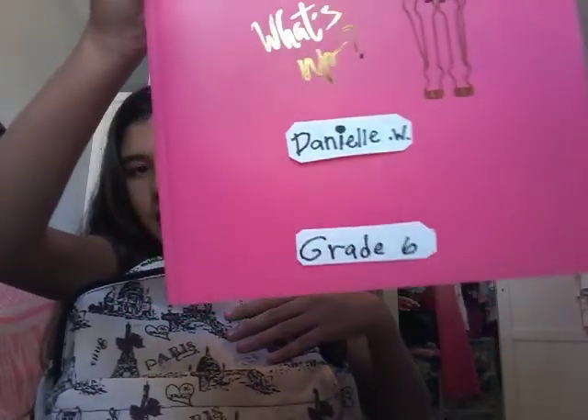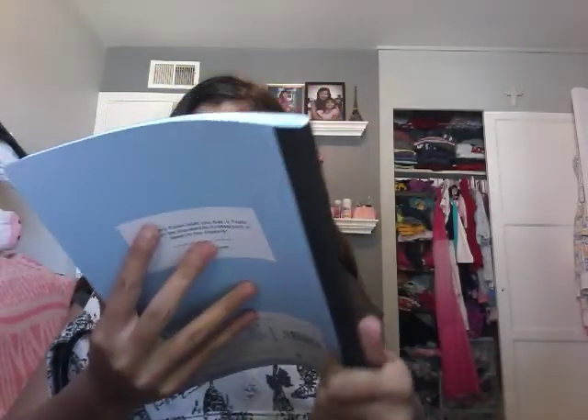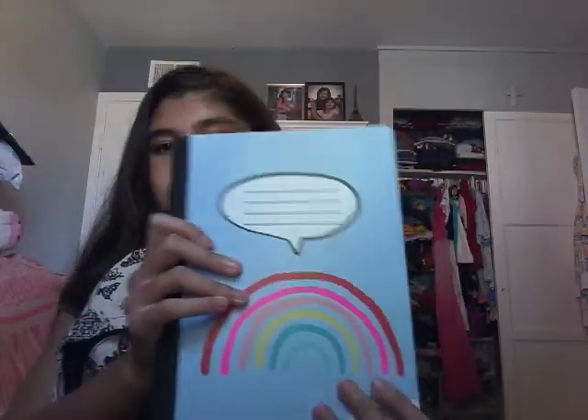Hey guys, welcome back to my channel! Today I'm going to show you guys my school supplies. First, I have my folder that has my name on it and my grade written on it. Next, I have a drawing folder — it's like a journal but it has a lot of pages in it.